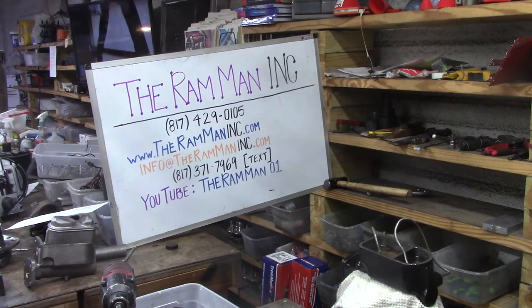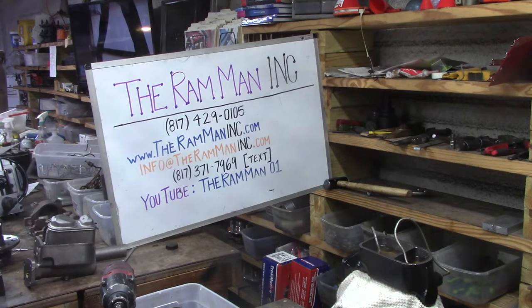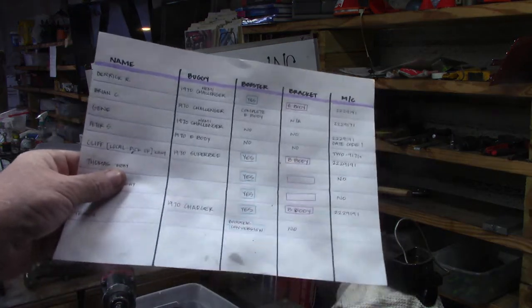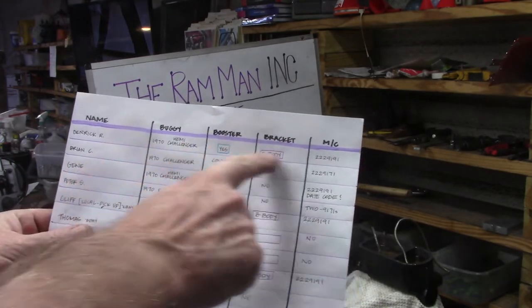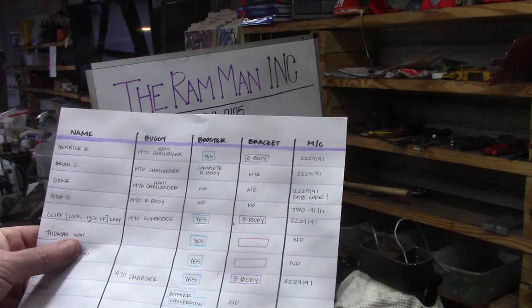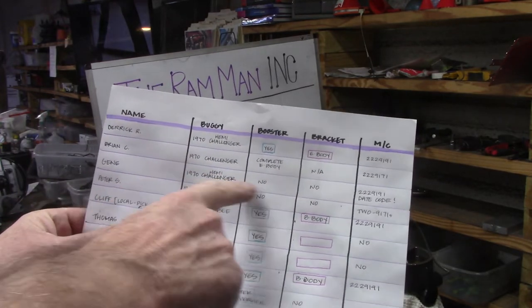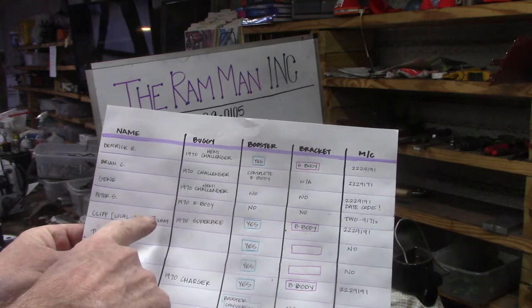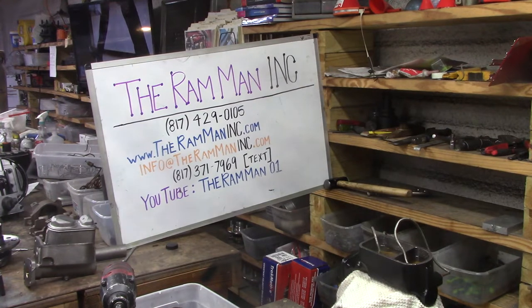All right friends, Wayne over at the Ram Man. I just tested Peter S's other master cylinders. There's a general look at the orders Wayne's got here — there's a complete Hemi unit with a 9191 master cylinder, a 9171, a '70 Challenger, '70 Hemi Challenger, '70 Hemi Super B, and the list goes on. Peter got two of these master cylinders and I just got done with this one.